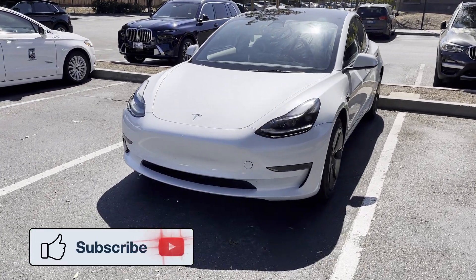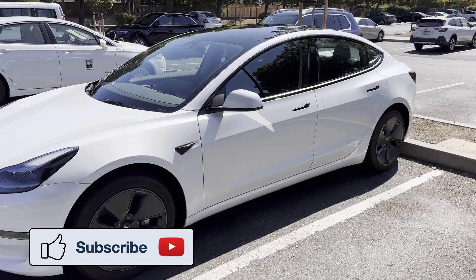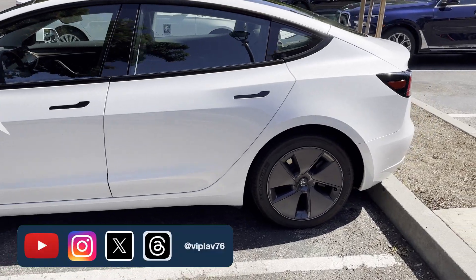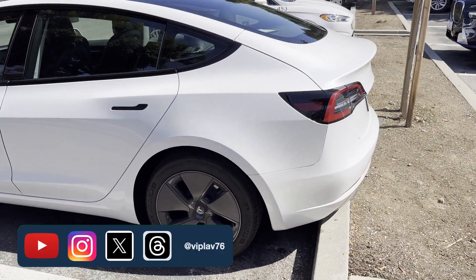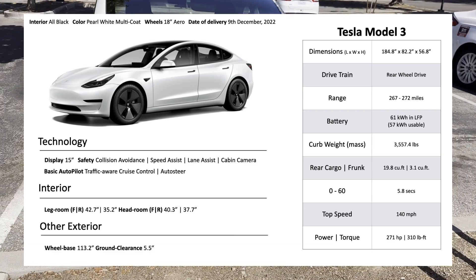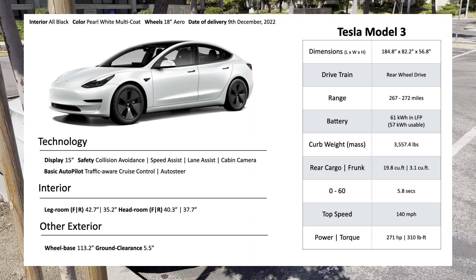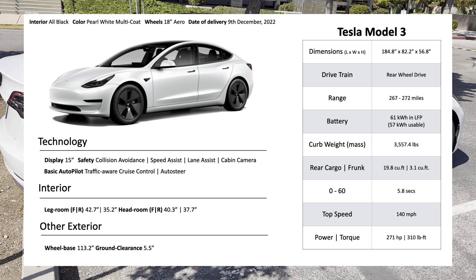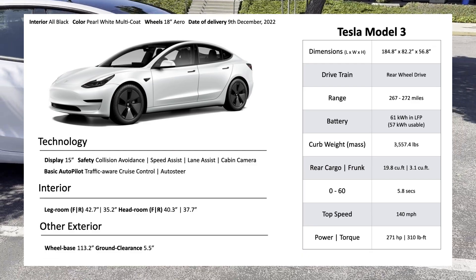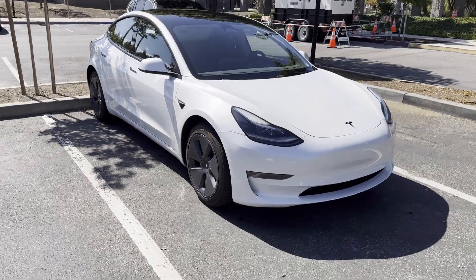I currently drive the Tesla Model 3 rear wheel drive, which has an LFP battery. I believe it's currently the best electric vehicle and trim in the US market, particularly for its mix of being a good daily driver, its design and engineering, its performance variables, and its road tripping capabilities. The refreshed Model 3, also dubbed the Model 3 Highland, is expected next year and we shall refer to it as the new Model 3 in this video.